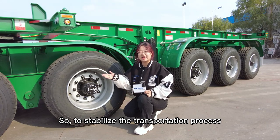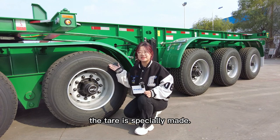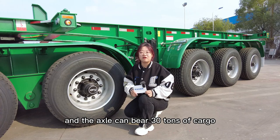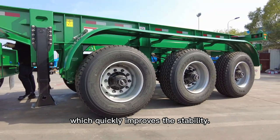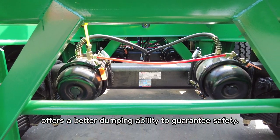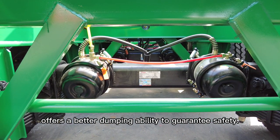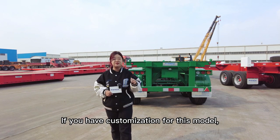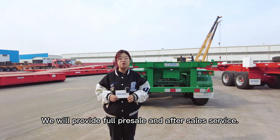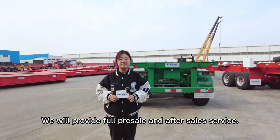To stabilize the transportation process of the double chassis, the tail is specially made, and the axle can bear 13 tons of cargo, which greatly improves stability. At the same time, the B-double reverse suspension offers better driving ability to guarantee safety. If you have customization needs for this model, welcome to contact us. We will provide full pre-sale and after-sale service. Bye-bye!